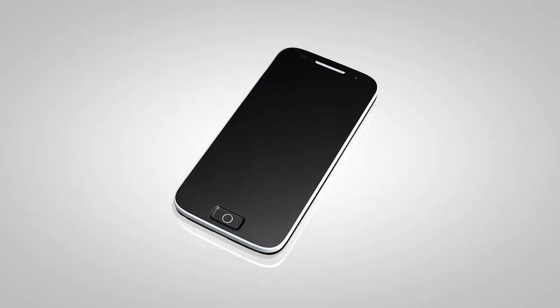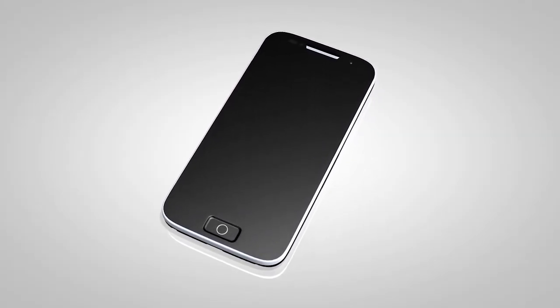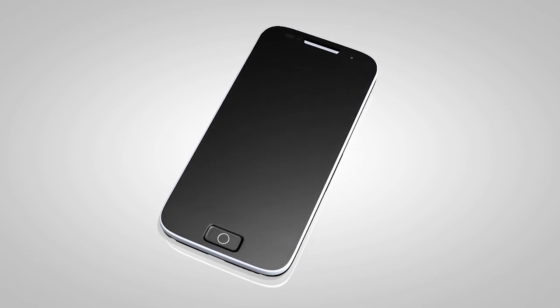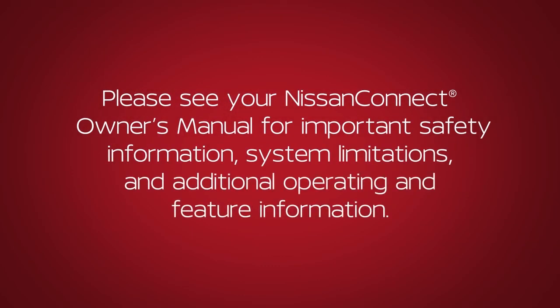The transfer procedure may vary depending on the cellular phone. See your cellular phone manufacturer's owner's manual for details. Please see your Nissan Connect Owner's Manual for important safety information, system limitations, and additional operating and feature information.